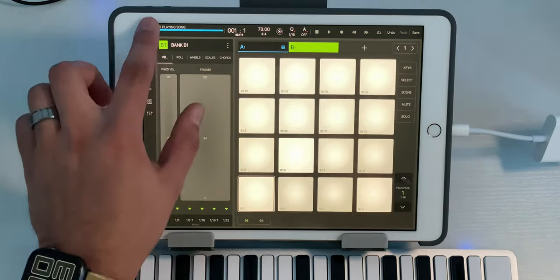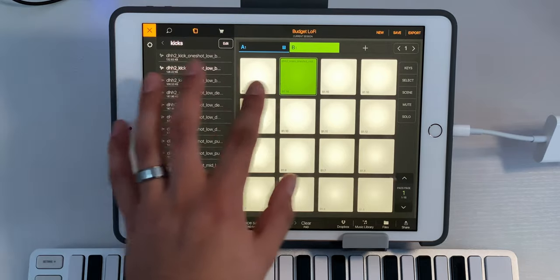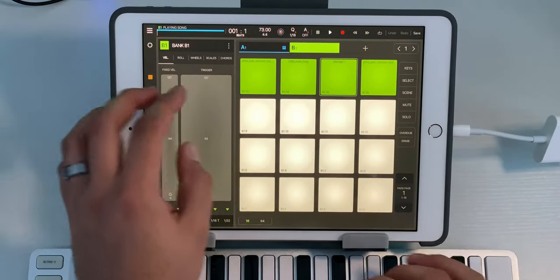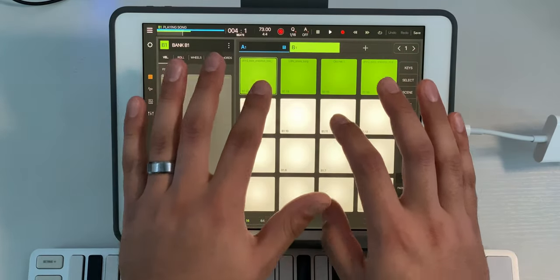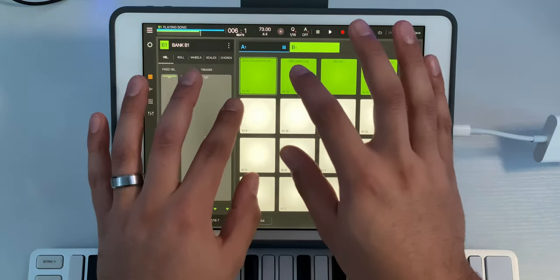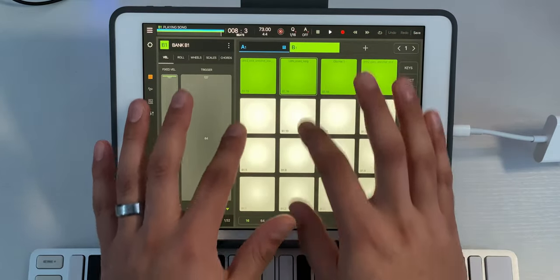Let's create a new bank, load up some samples, and record some drums in. Then let's load up the Moog Model D bass plugin and see how that functions in here.